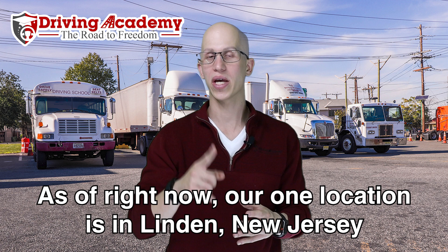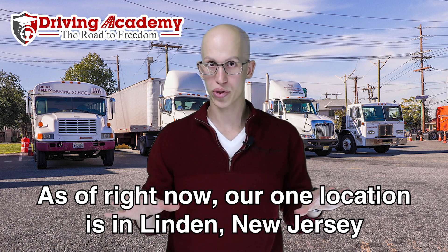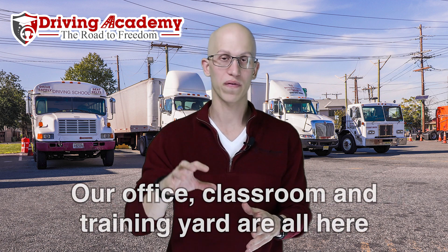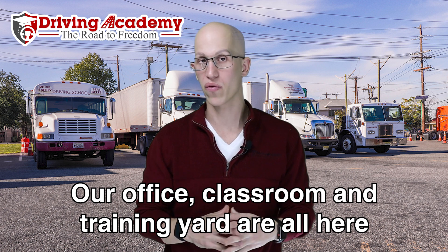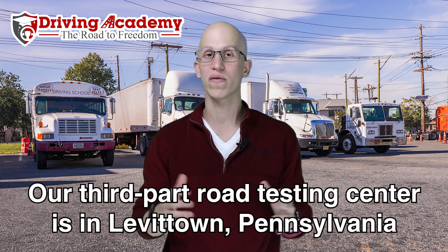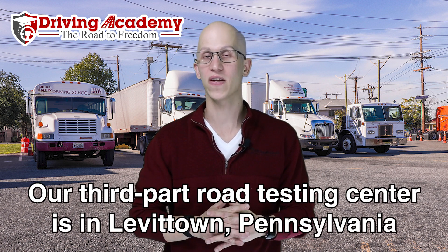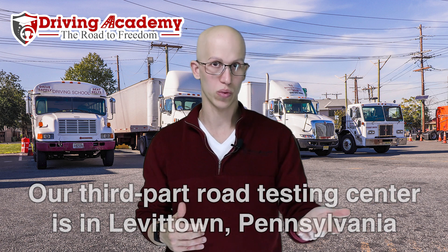As of right now, in the recording of this video, we have one location located in Linden, New Jersey. Here in Linden is where we actually facilitate all the training needs that you have. We have an office here, a classroom here, as well as a training yard, which is only about a three-minute drive from our current office and classroom area. We also have a testing site available where all of our students get tested, and that's down in Levittown, Pennsylvania. It's under an hour drive from one location to another.